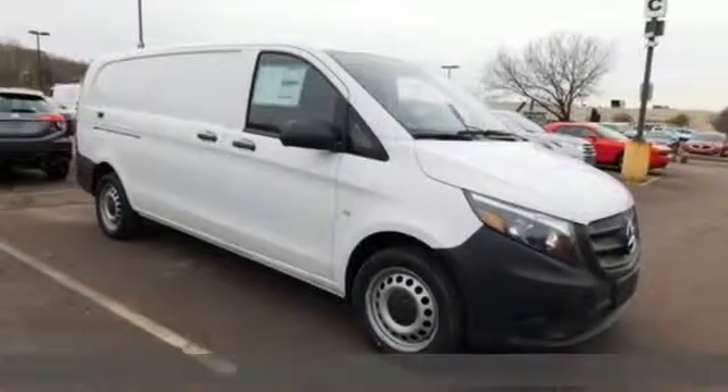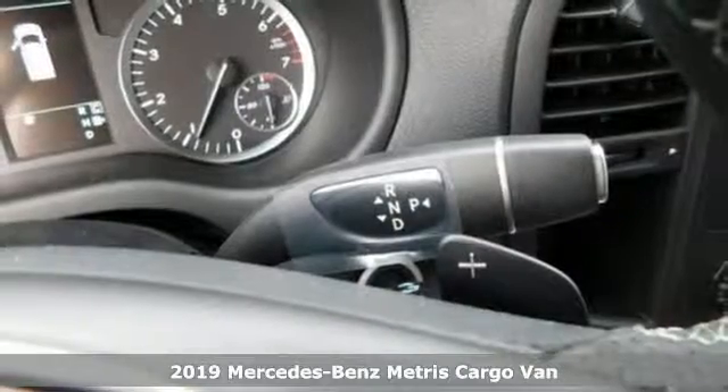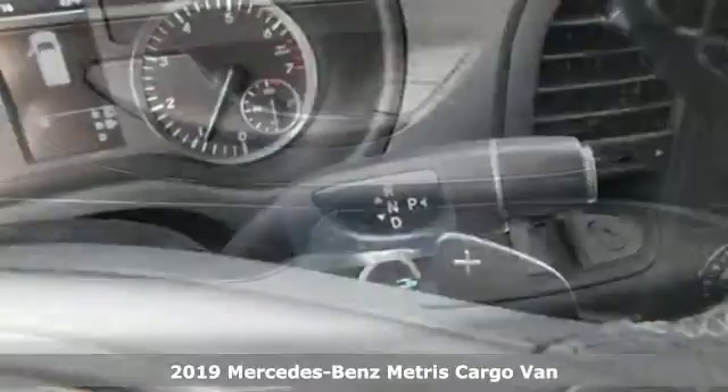Here's a new 2019 Mercedes-Benz Metris Cargo Van. It is more nimble than larger cargo vans, matches their cargo carrying ability, and it's a Mercedes-Benz.